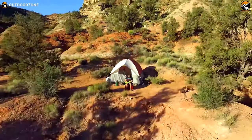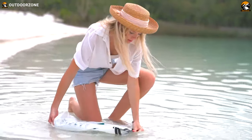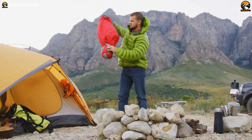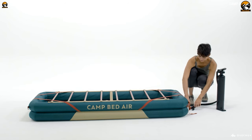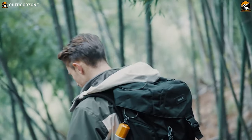Some gadgets and gear have revolutionized the way we approach camping, making it more comfortable and enjoyable than ever before. From an electric hauler wagon to a portable camping bed, these innovations have made outdoor living quite easy. In this video, we've compiled the 7 inventions and gadgets for comfortable camping. Enjoy!